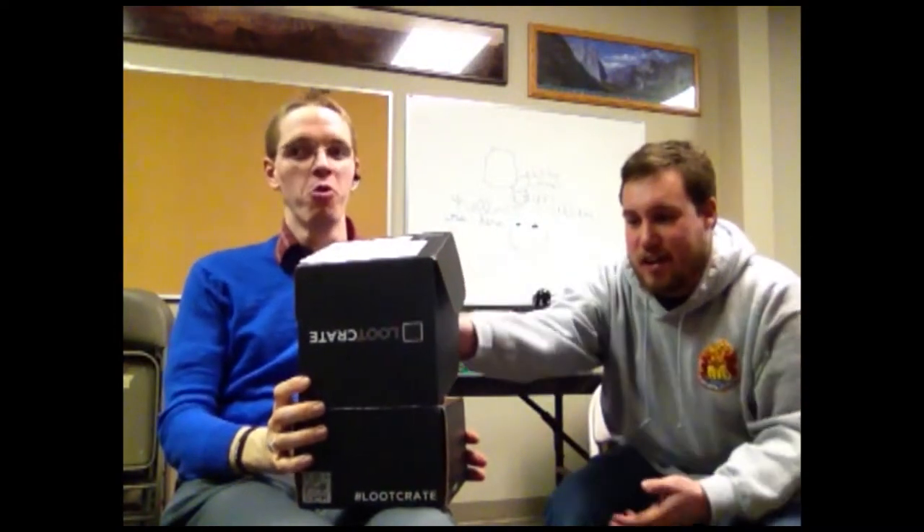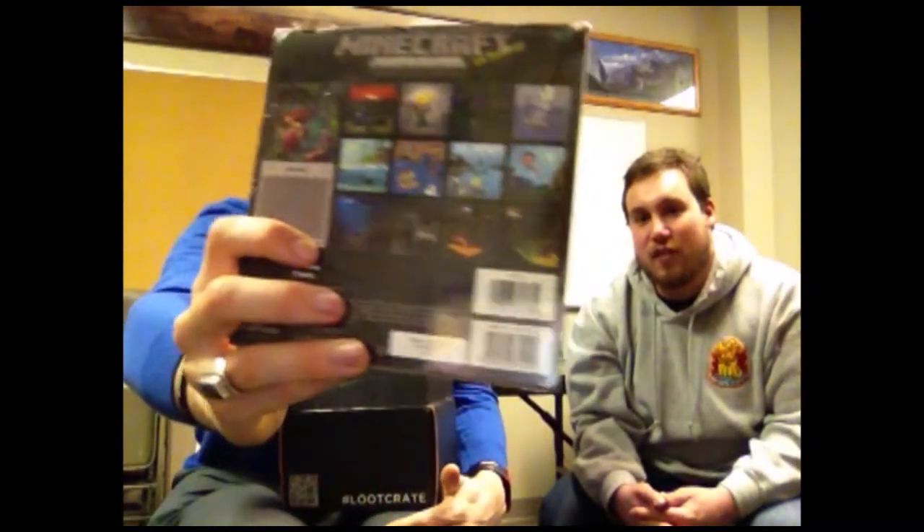Well, that's in the Loot Crate. Whoa! A Minecraft calendar — that, at the back, 16 months. 16 months! Not over here. 16 months!